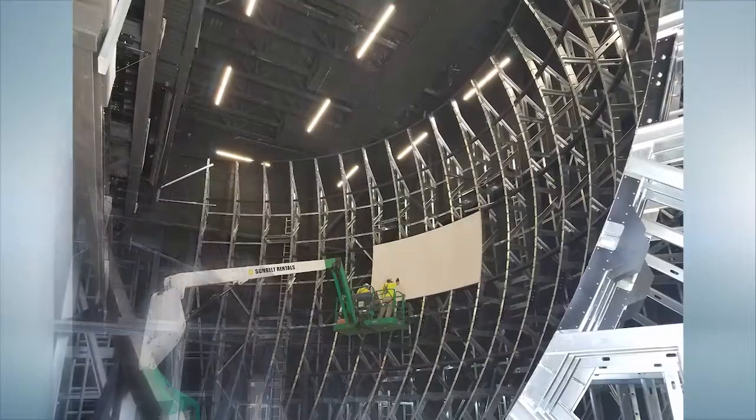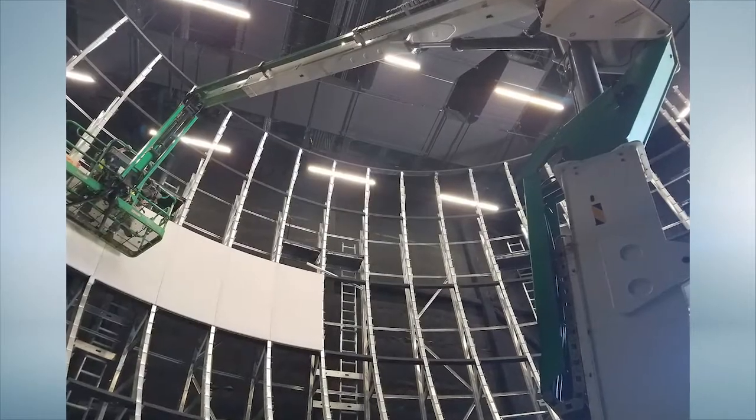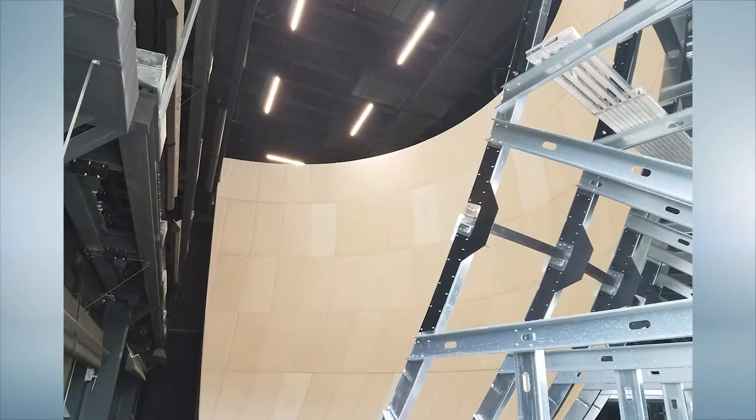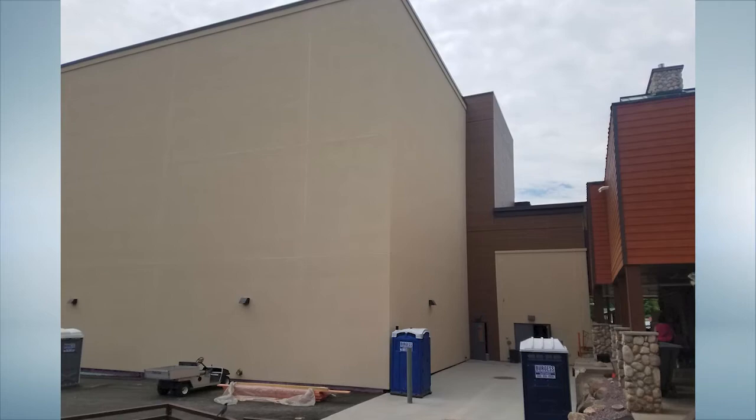Waltec decided that panelizing was the only way to meet the tight schedule. The panelized system incorporated the framing, sheathing, and air vapor barrier. The steel studs are 100% recyclable, and the sheathing can also be recycled.